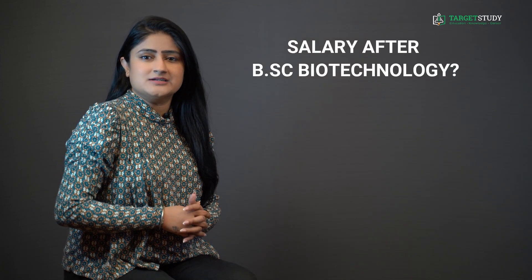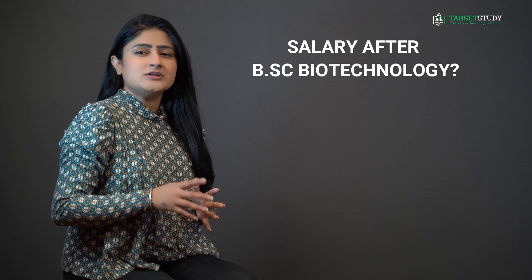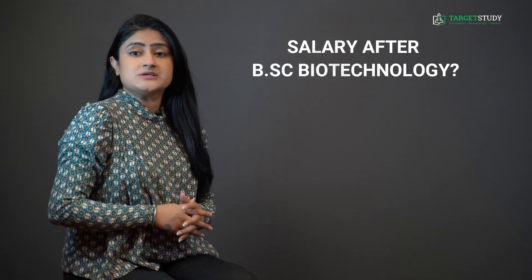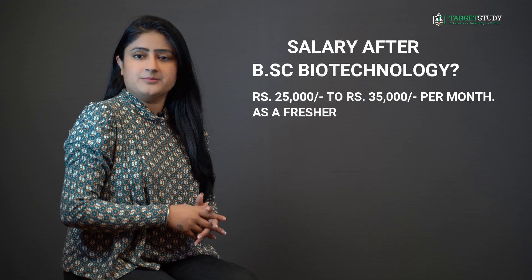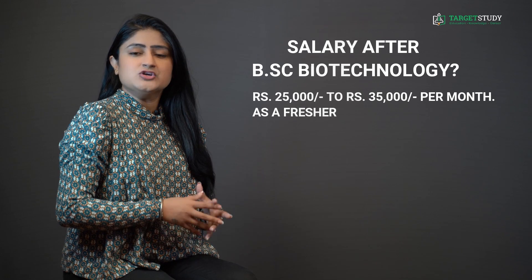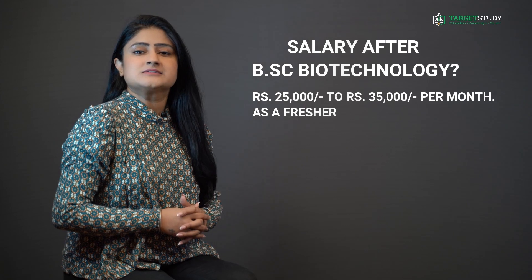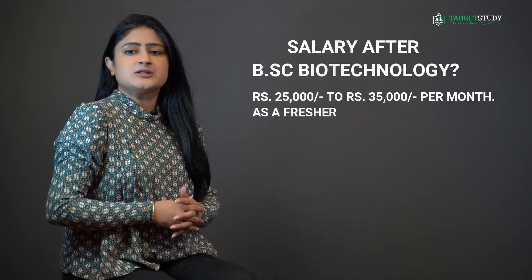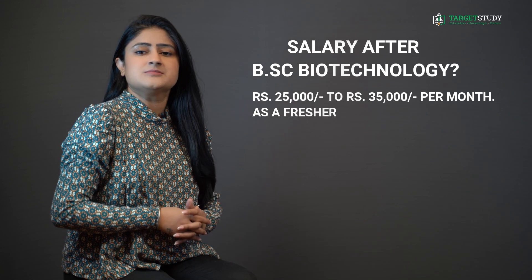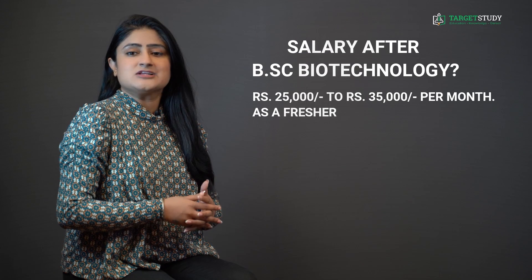This question might pop up in your mind: how much will you be able to earn after BSc Biotechnology? After doing BSc Biotechnology, you can expect to get something near Rs. 25,000 to Rs. 35,000 per month as a fresher. But with experience and expertise, your income may increase many folds in a few years' time. And if you go for public sector jobs, you will get the prevailing pay scale in state or central government jobs, along with other remunerations like TA/DA and HRA.